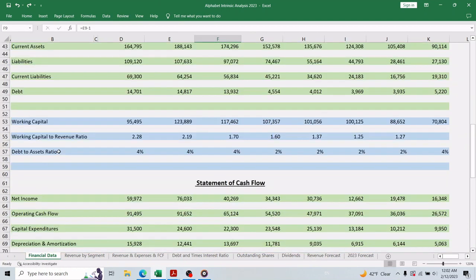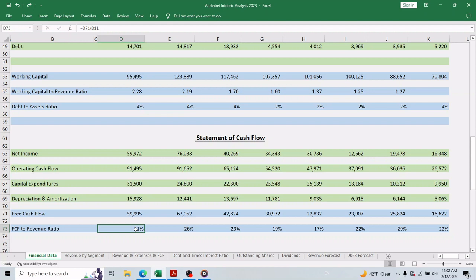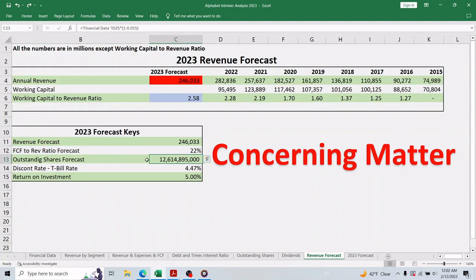Next is the free-cash-flow-to-revenue ratio, which tells us how much of revenue will be free cash flow. In 2022 it was 21 percent; we can use that or the four-year average of 22 percent. For the forecast outstanding shares at end of 2023, we assume they will buy back another 1.5 percent of 2022 outstanding shares. For the discount rate we will use the Treasury bill interest rate of 4.47 percent — see the Amazon intrinsic valuation video for where to find this. Finally, we will use a 5 percent return on investment.